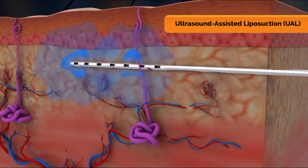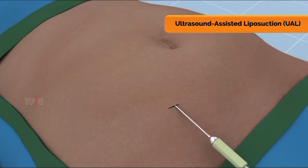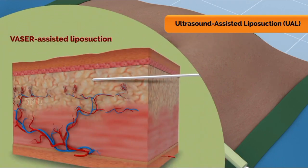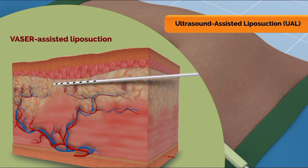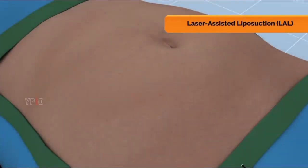In ultrasound-assisted liposuction (UAL), your surgeon inserts a metal rod into your skin that emits ultrasonic energy, which breaks up the fat cells and makes fat removal easier. This type may sometimes be used in combination with tumescent liposuction. A newer generation of UAL called VASER-assisted liposuction uses a device that can reduce the chances of skin injuries and improve skin contouring.